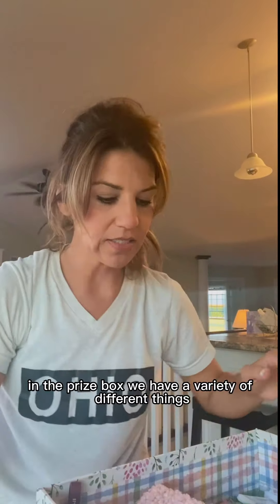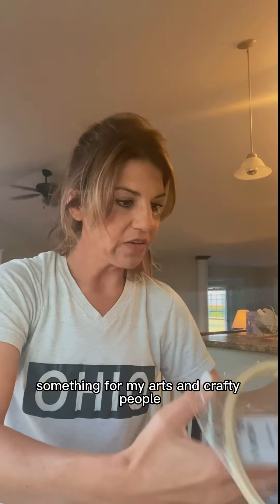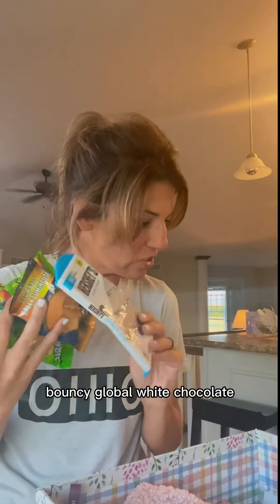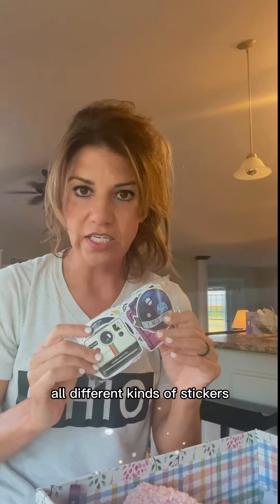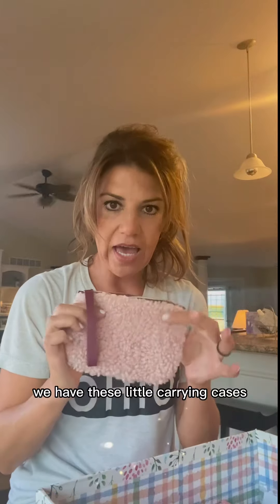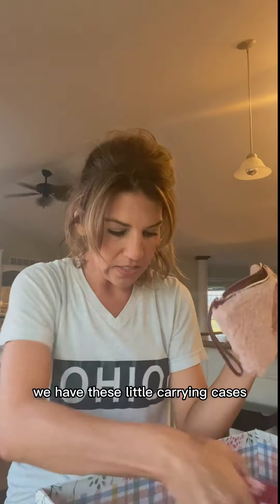So I wanted to show you what exactly is in the prize box. In the prize box, we have a variety of different things: water bottles, something for my arts and crafty people, tons of candy — Airhead Extremes, Skittles — a bouncy glow ball, white chocolate, all different kinds of stickers (you would get only a couple, not the whole pack), little carrying cases, all different kinds of face masks, and lotion.